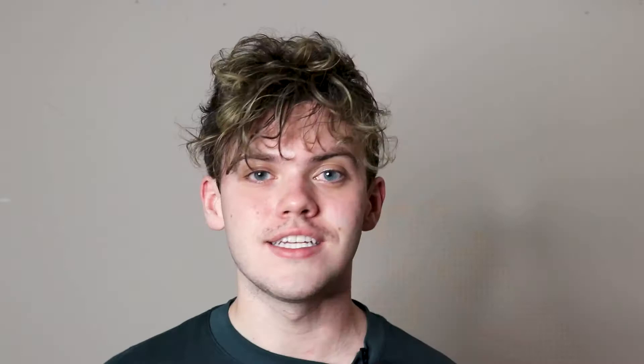Today I'm going to be trying the First Aid Beauty Hydrating Eye Cream. This product retails for $30. I have tried a First Aid Beauty eye cream before on this channel — that was their Niacinamide Brightening Eye Cream — and I absolutely loved that one. I am very excited to be trying another eye cream from First Aid Beauty. I didn't realize how many options for eye creams they had. They literally have something for everyone, and that makes me very happy.